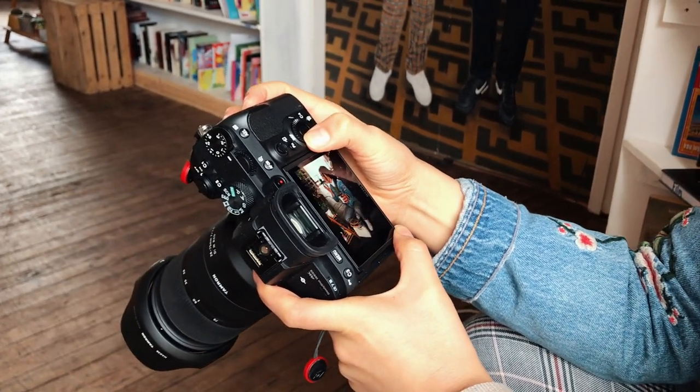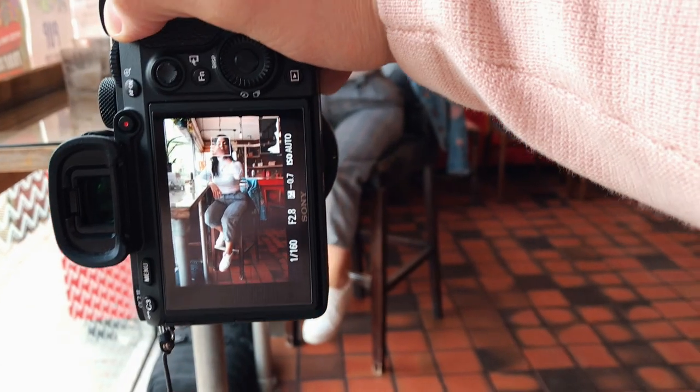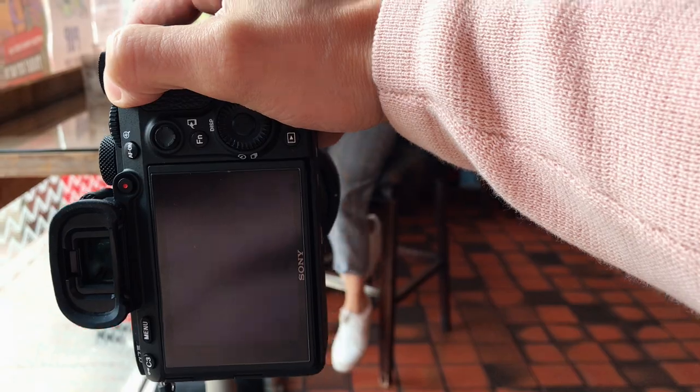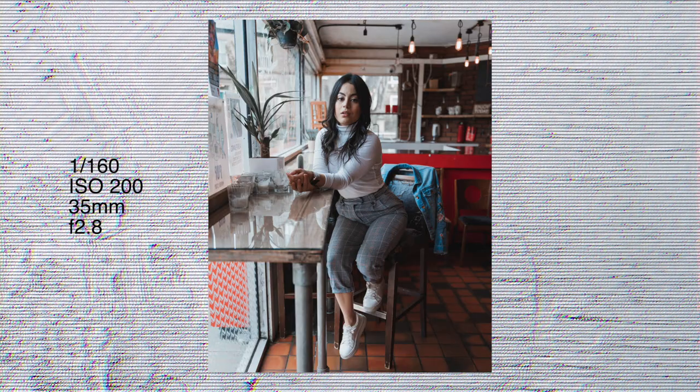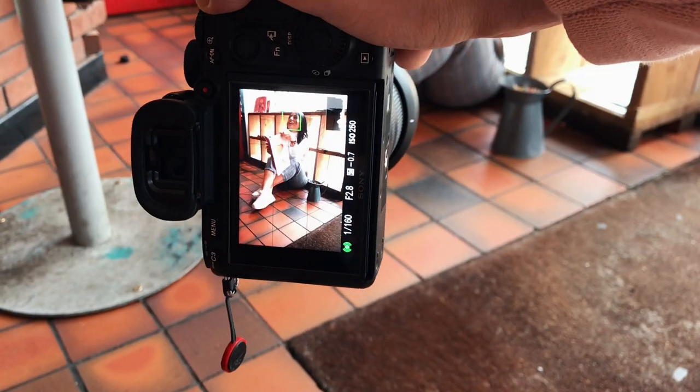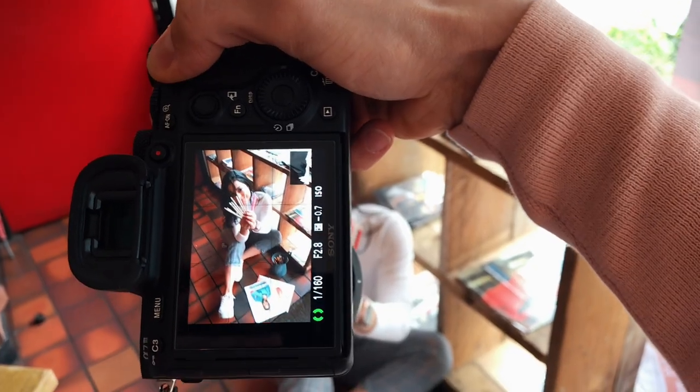We were getting ready to leave and right before we left we noticed there was another room — part of the coffee shop — which was empty. It was pretty early in the morning so there was no one there. We asked if we could go in to take some photos and the staff very nicely let us in, and we had the whole place to ourselves for a few minutes, which was great.